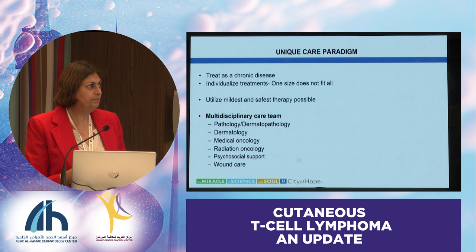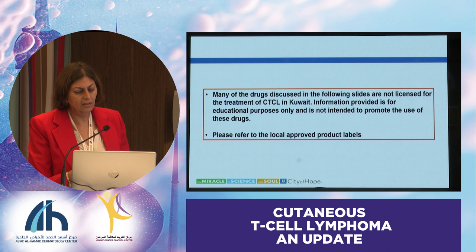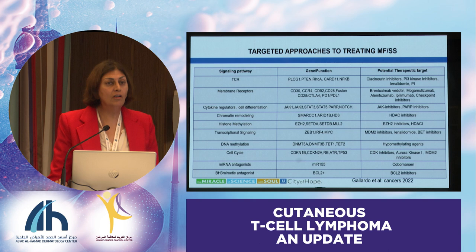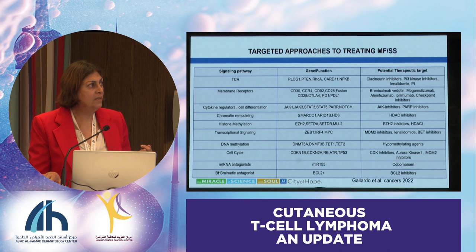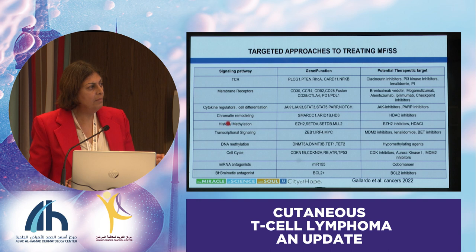So we have to think of all these things when we are planning a treatment paradigm. When we talk about personalized treatment approaches in oncology in general, the field is moving towards what we call targeted approaches. I put this slide in to show how people are starting to think about real personalized medicine in oncology in general and in T-cell lymphomas in particular. If you break down some of the signaling pathways and try to direct treatments towards them, you can look at a few things.